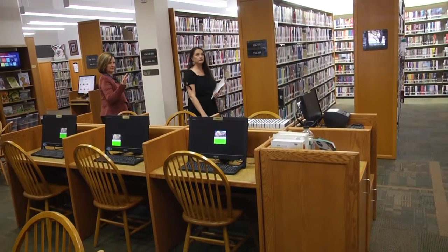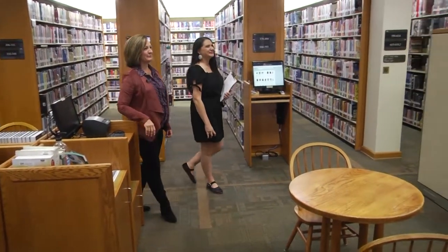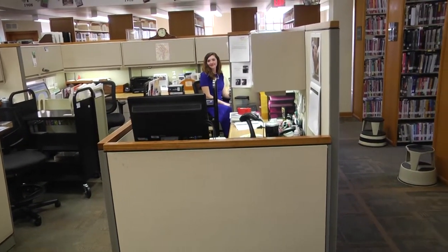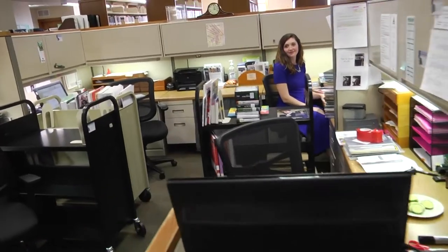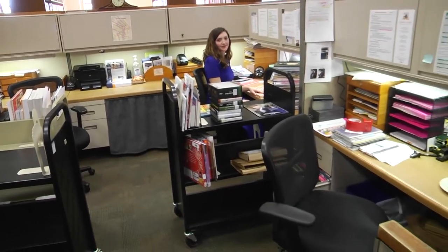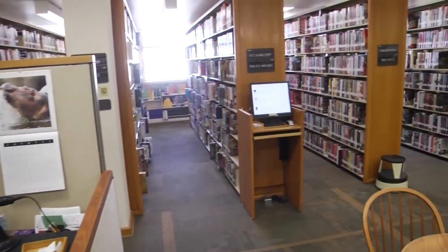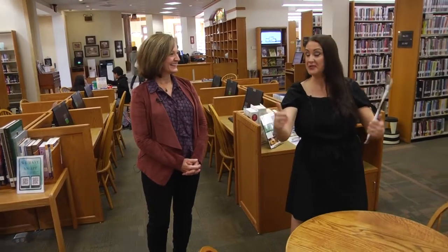The information desk is handy — it used to be almost like a trivia contest every day because people used to call up with some pretty interesting questions. The internet has wiped out a little bit of that. But we love to help around here — we pride ourselves on customer service. If you ever come in the library and need some help, don't hesitate to ask. And tell us about the timeline that comes around — okay, so when we were getting ready for our centennial, we had a brainstorming session for all the different things we could do.